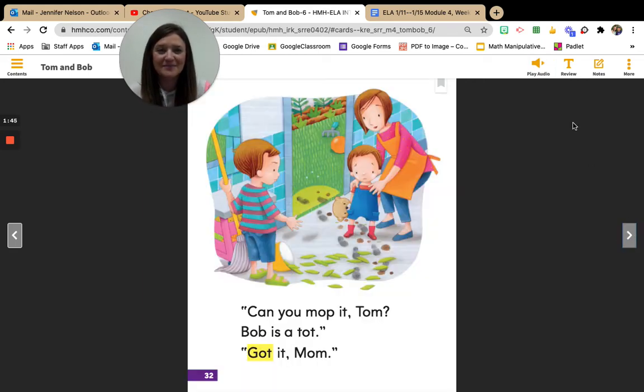Great job, boys and girls. Can you mop it, Tom? Bob is a tot. Got it, Mom. Boys and girls, who does Mom ask to mop? That's right. Mom asks Tom to mop. Why can't Bob mop? That's right. Mom says he is a tot. Do you guys know that tot means that he's small? Do you guys see in the picture? He's the little brother. Let's keep reading.